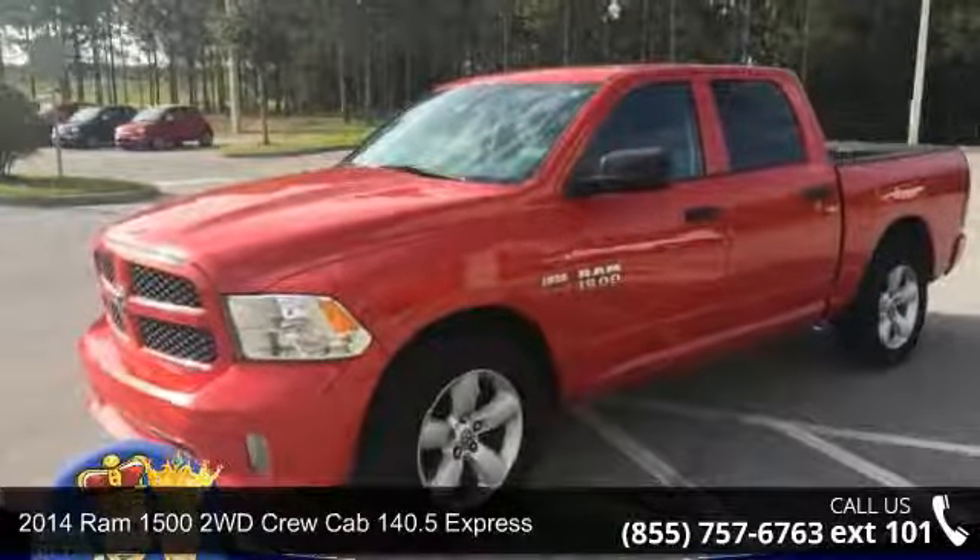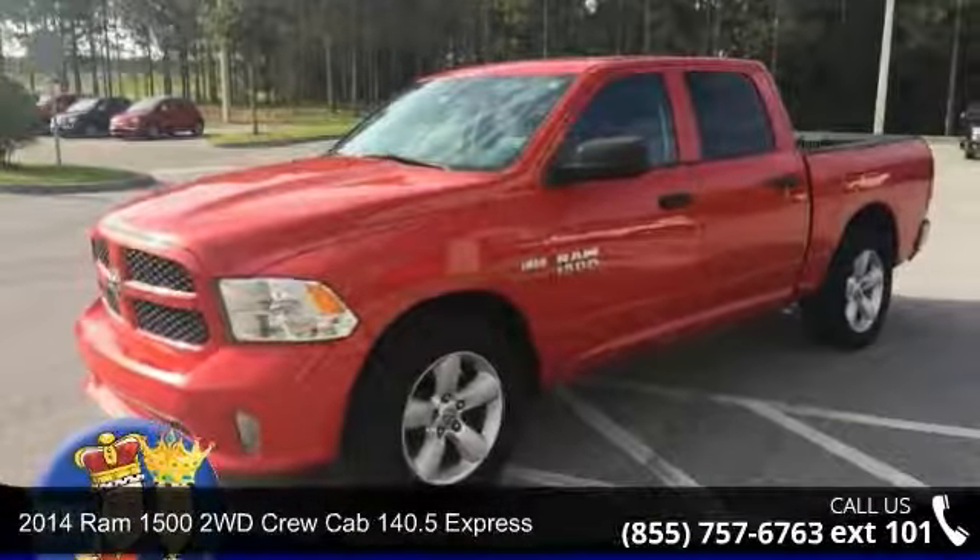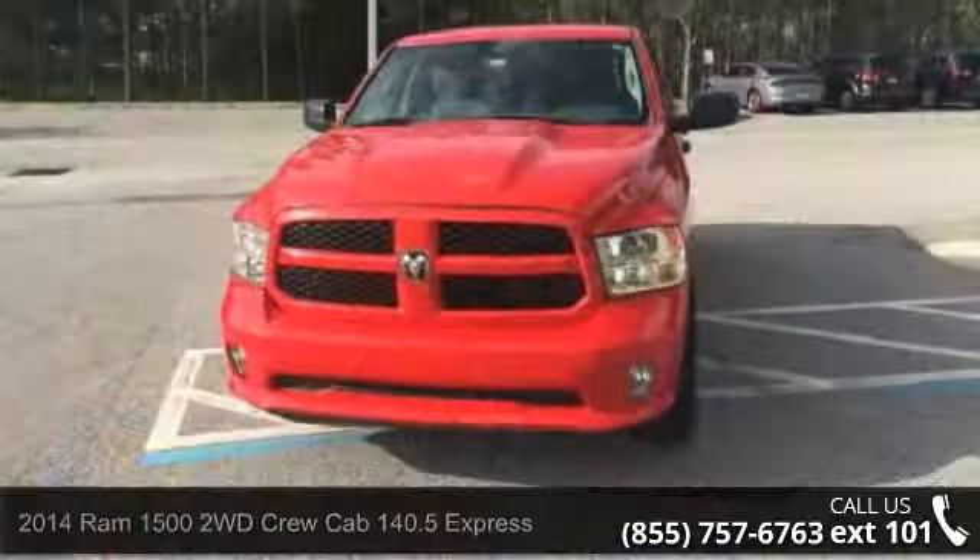Presenting the 2014 Ram 1500. If you are looking for an automobile with great features, look no further.